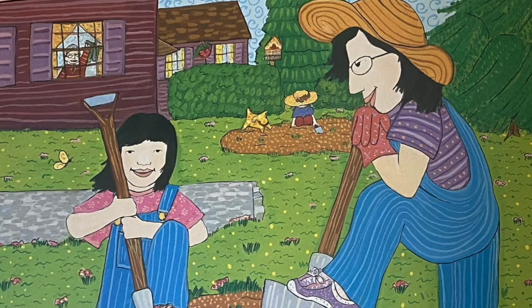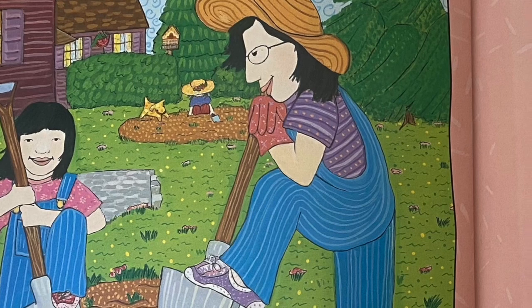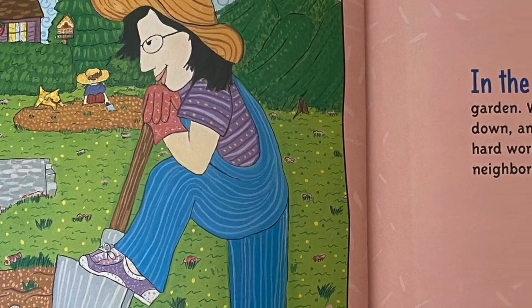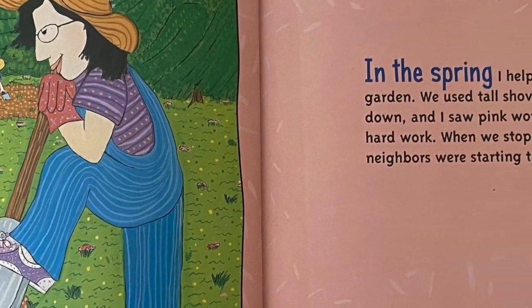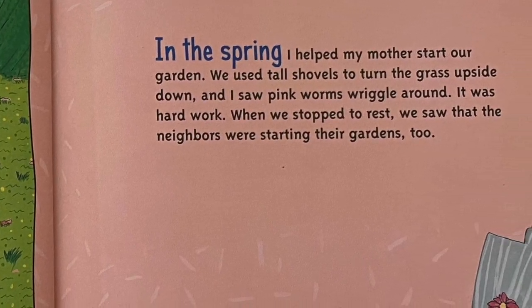In the spring, I helped my mother start our garden. We used tall shovels to turn the grass upside down and I saw pink worms wriggle around. It was hard work. When we stopped to rest, we saw that the neighbors were starting their gardens too.